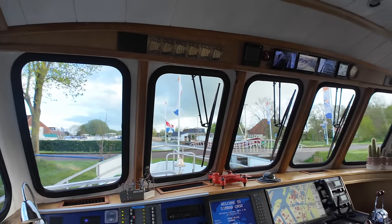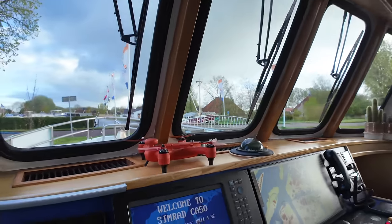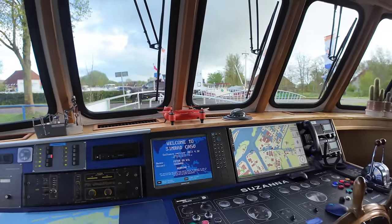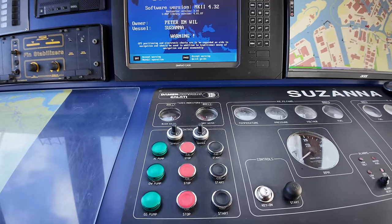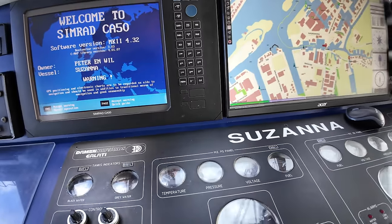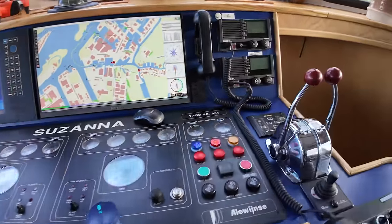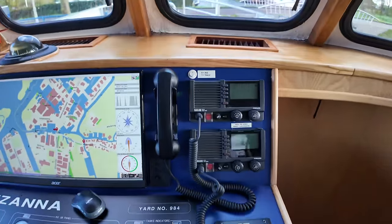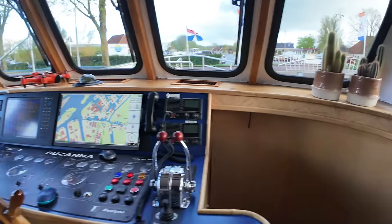There's also a waterproof drone on board — something I hadn't seen before. Looking at the helm controls: on the left side we've got the stop/start buttons for the engines, level indicators, temperature, pressure, voltage, fuel, and RPM gauges. On the right-hand side of the helm, there are throttle control levers for the twin engines, VHF radios, and autopilot.